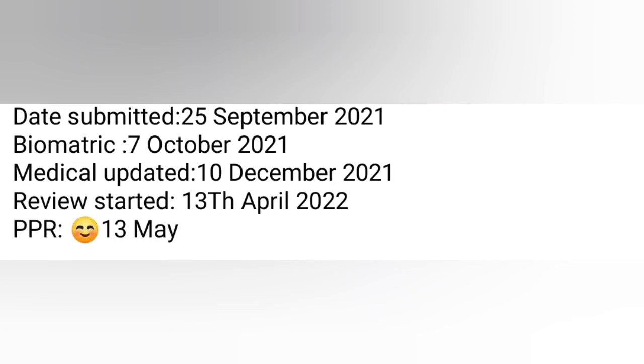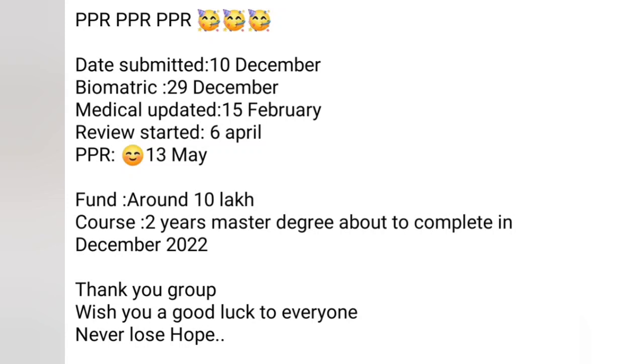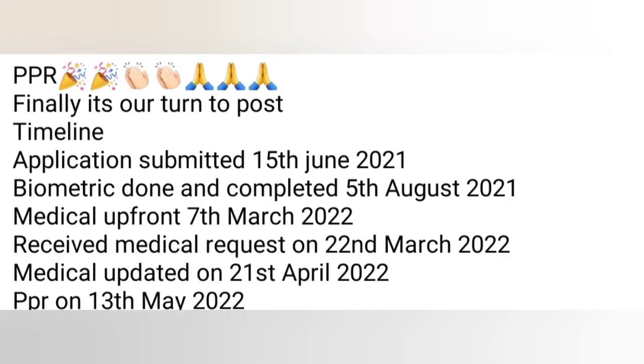Next one: file submitted 10th December, biometric 29th, medical update 15th February, review started 6th April, PPR 30th May. Funds around 10 lakh, course: 2-year Master's degree, about to complete in December 2022. This is a spouse open work permit PPR timeline. Backlog is getting cleared!